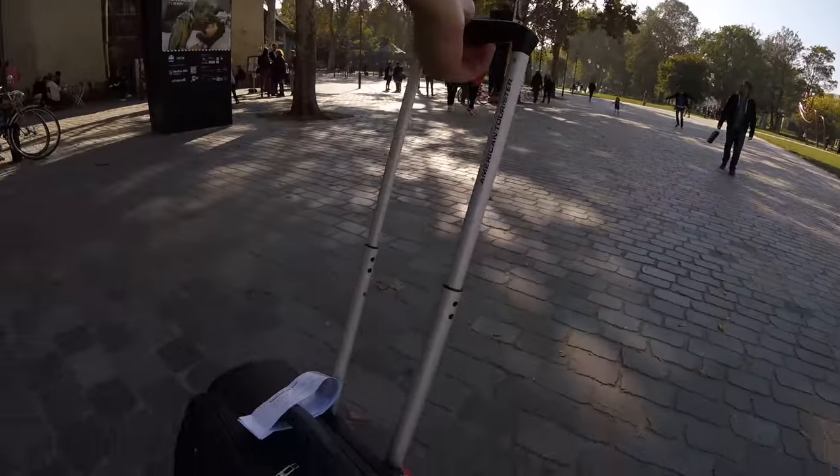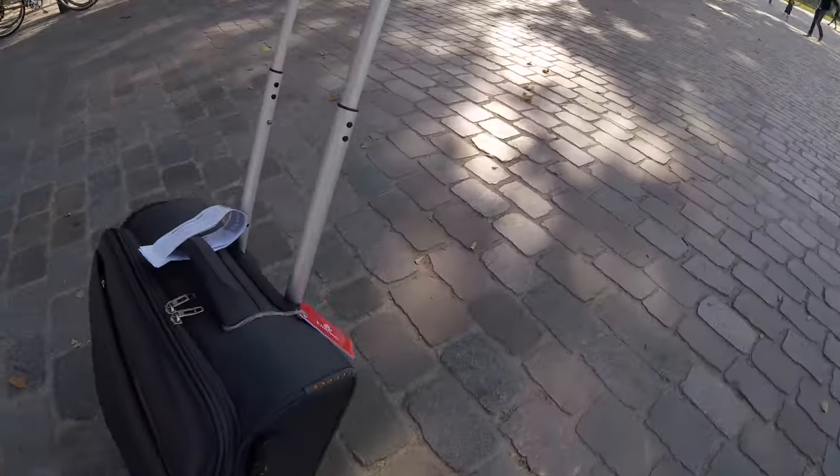Bear in mind that the road is not so easy to navigate compared to the central station. So that's probably not the best decision I've made, but I did. We carry on, go through the park, and then we had the Flixbus station.